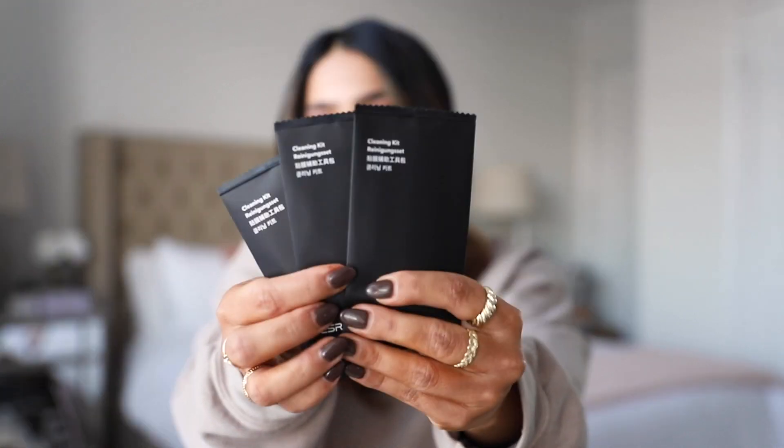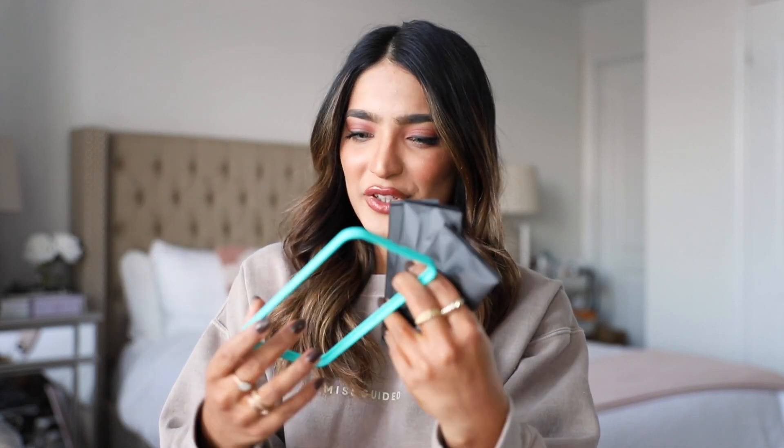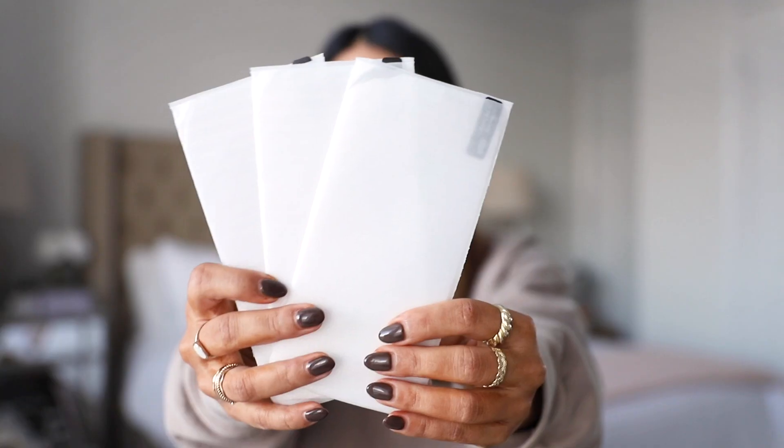This screen protector comes with three cleansing kits, and there's also what looks like a frame board that you put around your iPhone to place the protector correctly — they didn't have this in the iPad version, which is really cool. There's also an instruction manual, a prize draw thing, and it comes with three screen protectors total.